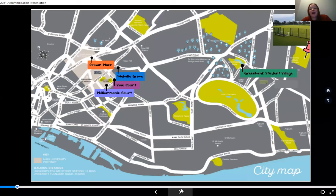Looking at where our accommodation is situated within the city and campus: to the left of your screen you'll see our city campus where you'll see Crown, Melville, Vine and Philharmonic — all our on-campus accommodation within the city centre, only walking distance away. On the right-hand side you'll see the pin for Greenbank Student Village, situated in beautiful parkland, right among other second and third year students in shared houses — a real student community on that side of the city.